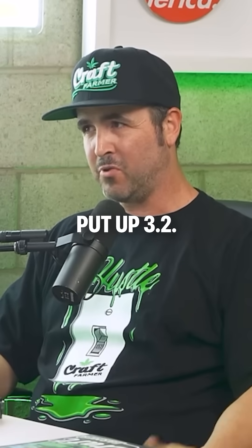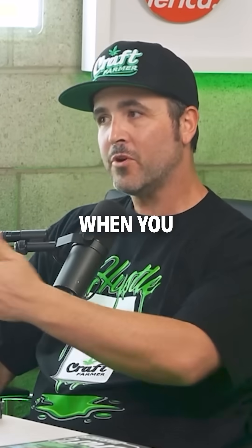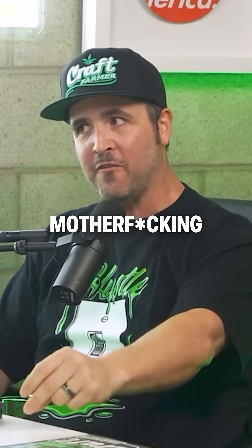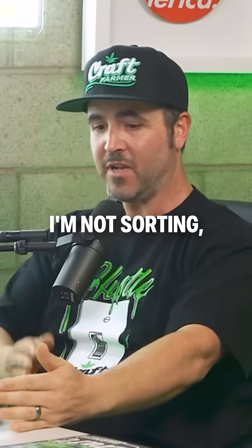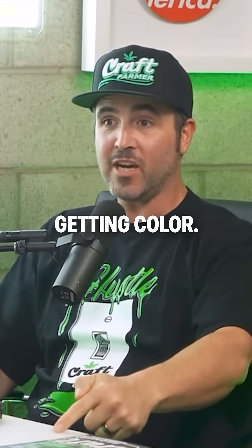And then I come out and I put up 3.2. I get it — people have been doing 3 per light forever. But when you do 3 per light and it's from a super exotic strain like this, even the bottom nug off the stem tastes, smells, and smokes like the top of the canopy. The whole thing goes in the bag — I'm not sorting, I'm not losing. You're growing higher quality and you're getting color.